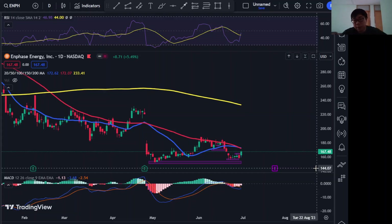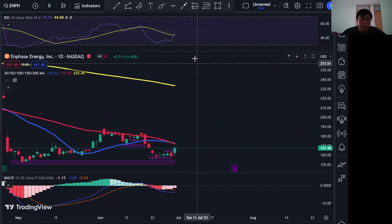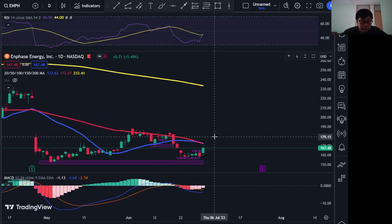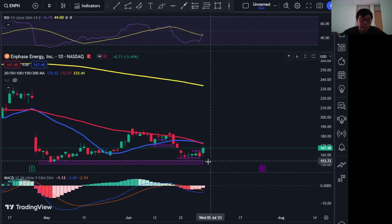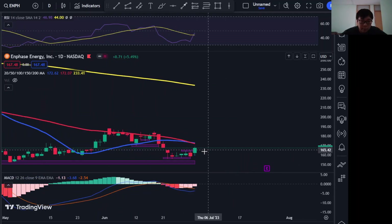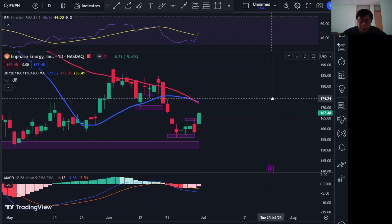Welcome to another technical recap, episode two. I'm going to be covering Enphase and SolarEdge. Looking at the one-day chart for Enphase, the RSI is moving towards a bullish direction, and the stock price is in a divergence with the MACD, which is a bullish sign.